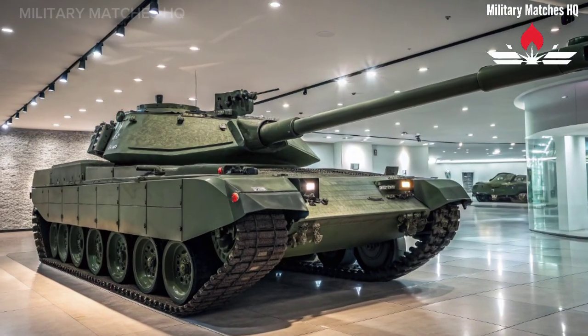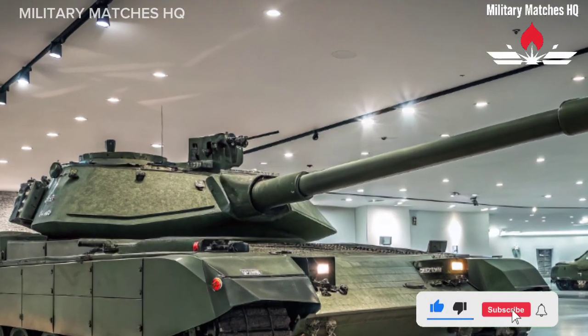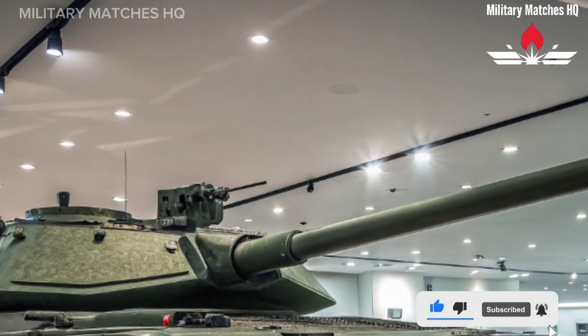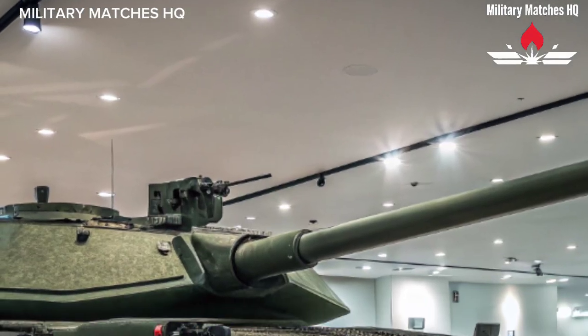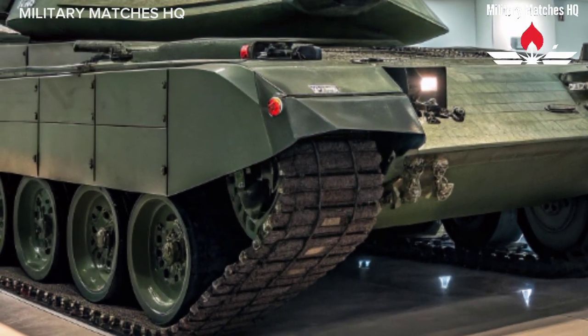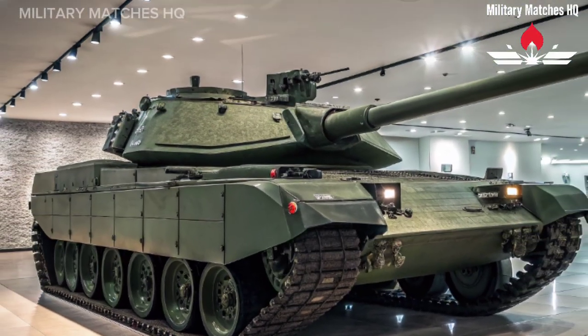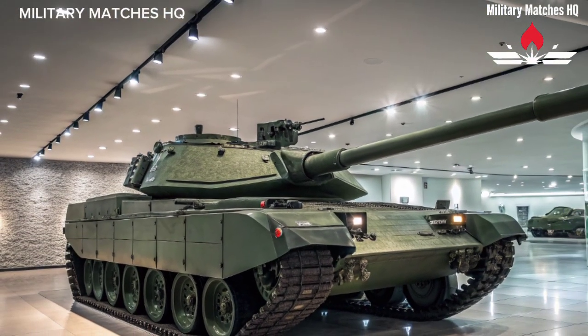Welcome back to Military Matches HQ, your home for in-depth looks at the world's most advanced military machines. Today we're diving into the pride of the British Army's armored forces — the Challenger 3, the next generation main battle tank that's redefining power, protection, and precision on the modern battlefield.